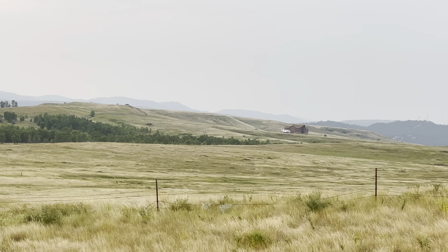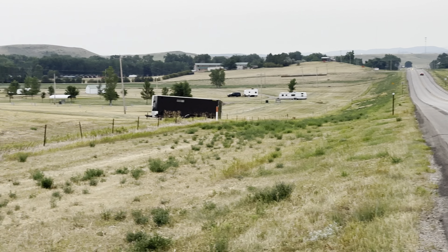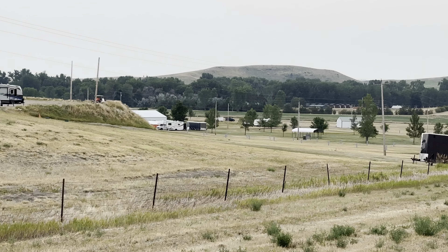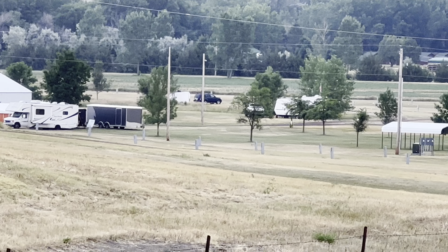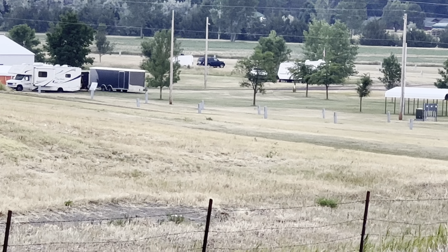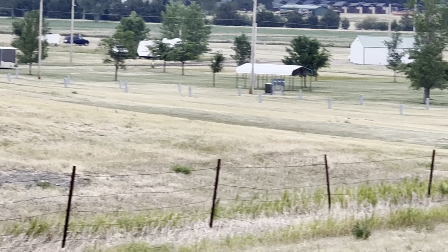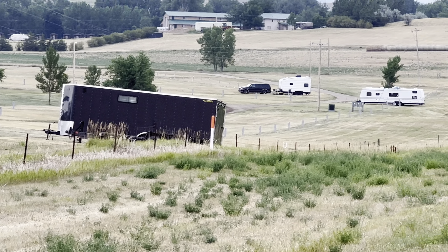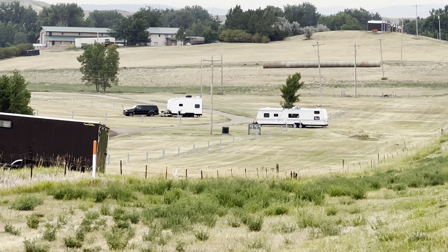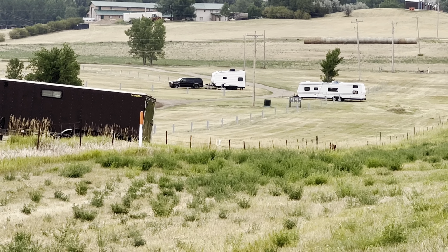So this is just to show you guys what the campground looks like. You can see where you have the hookups — lots and lots of rooms still available. Right now we have just about three trailers hooked up, and you can tell they were not there two days ago, so those guys just arrived.